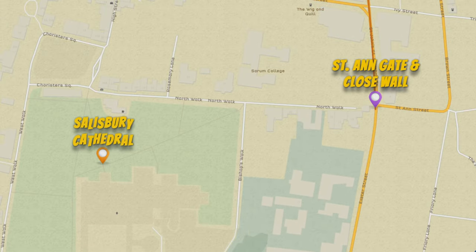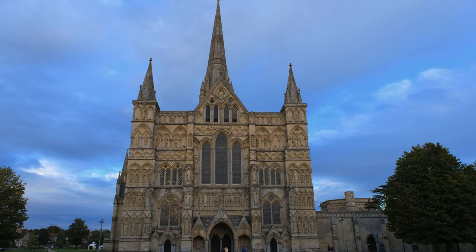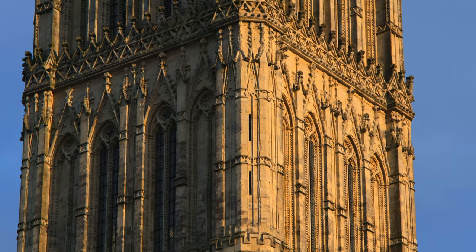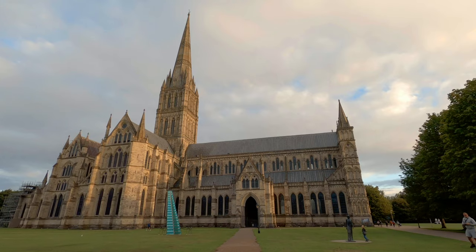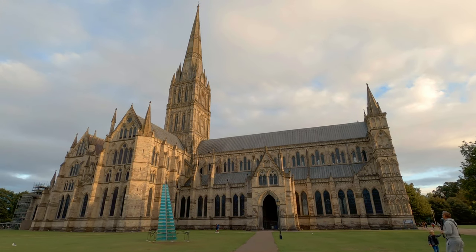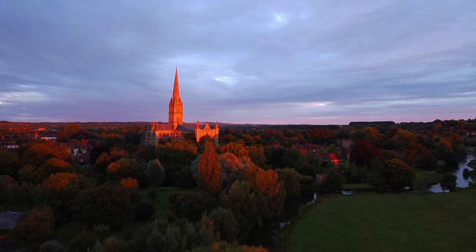Just next to it there is the main attraction of Salisbury. Salisbury Cathedral, formerly known as the Cathedral Church of the Blessed Virgin Mary, is an Anglican cathedral considered one of the leading examples of early English architecture. The cathedral has the tallest church spire in the United Kingdom at 123 meters. Visitors can take the tower tour where the interior of the hollow spire with its ancient wood scaffolding can be viewed. The cathedral also has the largest cloister and the largest cathedral close in Britain. It contains the world's oldest working clock from 1386 AD and the best surviving of the four original copies of Magna Carta.